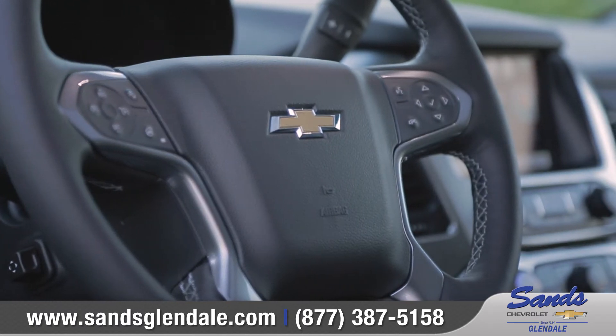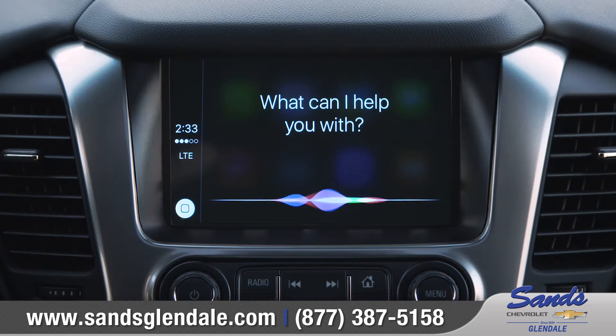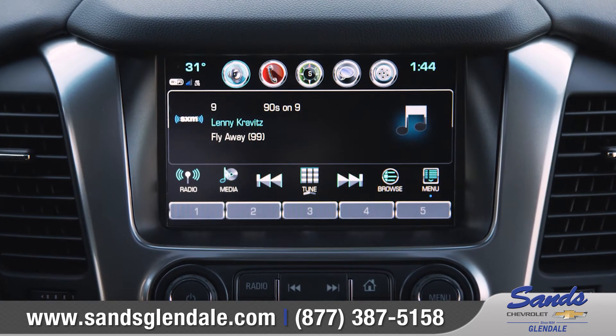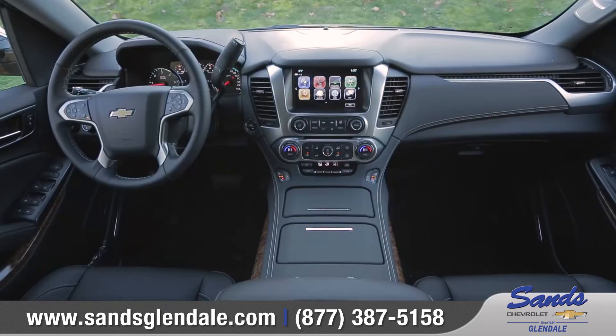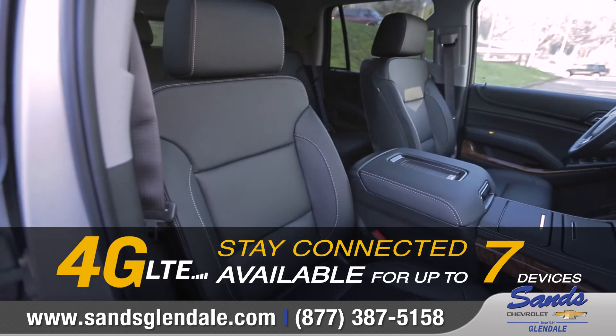Standard Chevrolet MyLink with support for Apple CarPlay as well as Android Auto seamlessly connects your compatible smartphone to the 8-inch diagonal color touchscreen. Plus, available built-in 4G LTE Wi-Fi will keep everyone on board connected.